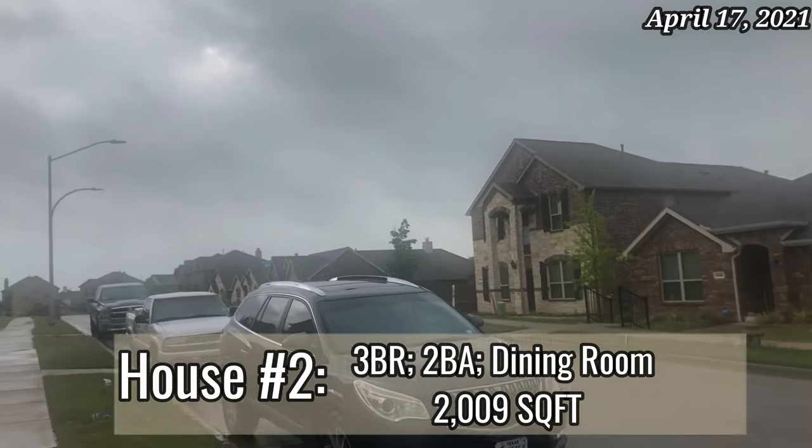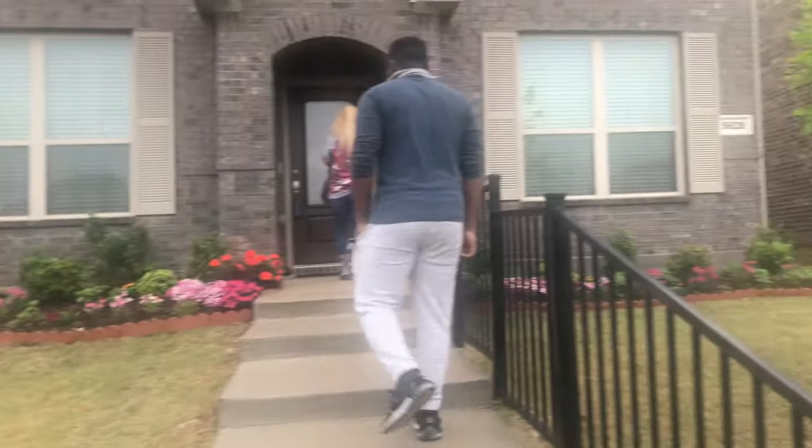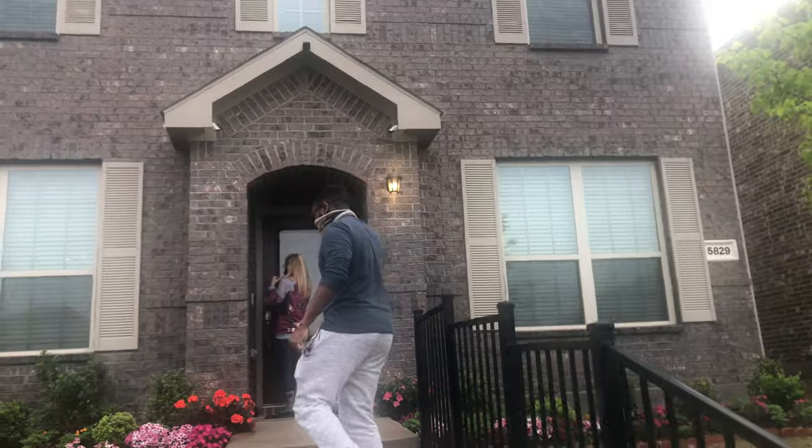We're going to start off with this first house, and as you can see it was a very small clip because that house just wasn't it — that's not what we wanted. It was too small. It just wasn't it. So now you see this second house — I'm going through the closets and they had some really cool lamps in here too.